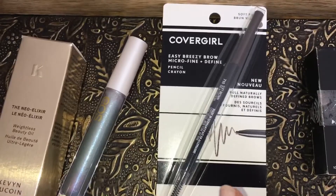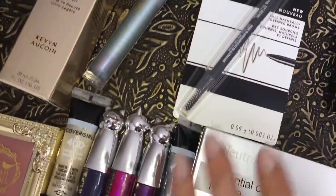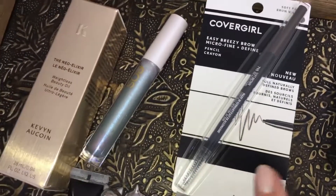CoverGirl launched some new brow products, and they are repackaging all of their products to this black and white packaging. So I'm curious to try this and see how it works on the brows.